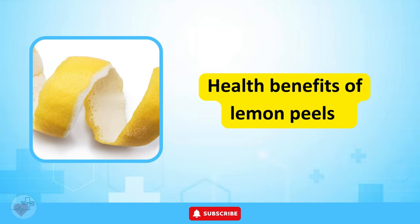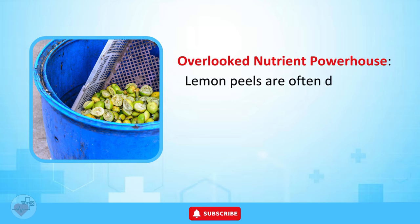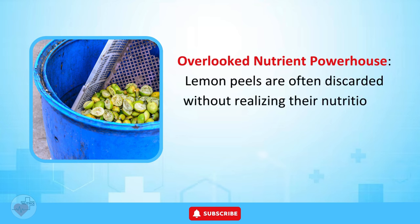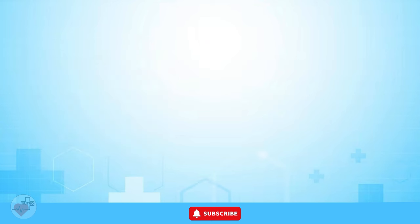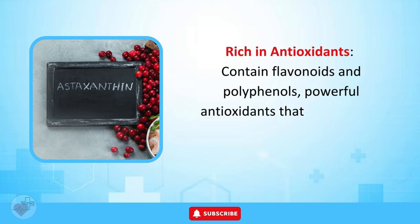Health Benefits of Lemon Peels. Lemon peels are often discarded without realizing their nutritional value. They are rich in antioxidants, containing flavonoids and polyphenols — powerful antioxidants that combat free radicals in the body.